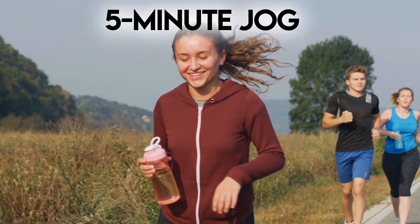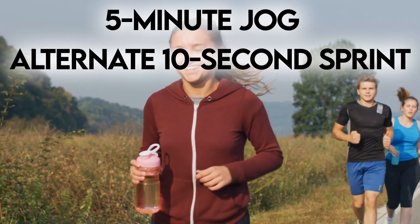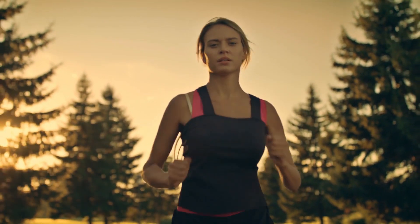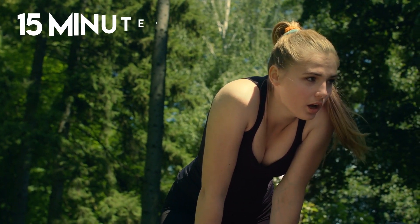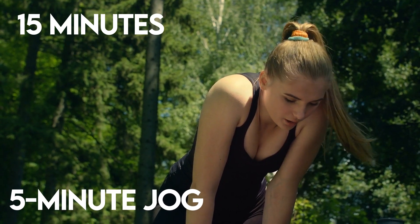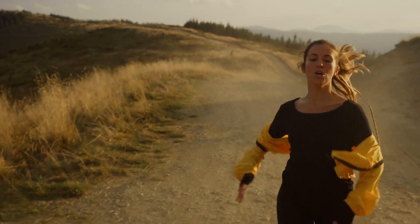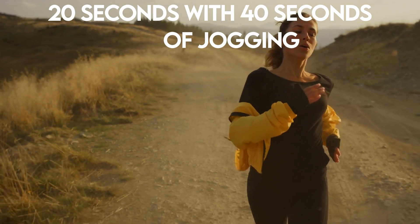Begin with a 5-minute jog. Then alternate 10-second sprint intervals with 50-second moderately paced jogs. Use the jog to catch your breath before launching into the next sprint. Intervals should last 15 minutes, followed by a 5-minute jog. When you begin to feel stronger during your runs, try increasing the sprint effort to 20 seconds with 40 seconds of jogging.